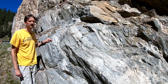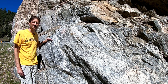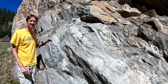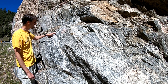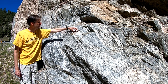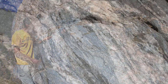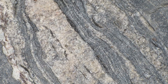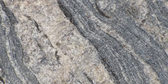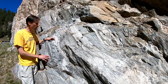Gneiss is a type of metamorphic rock that has compositional layering, and migmatite gneisses are those gneisses that have gone through partial melting. We see that there are light layers and darker layers within the rock, and if we look at many of the lighter layers, they look just like granite because, essentially, they are. The light-colored layers are the melt produced during that metamorphism.